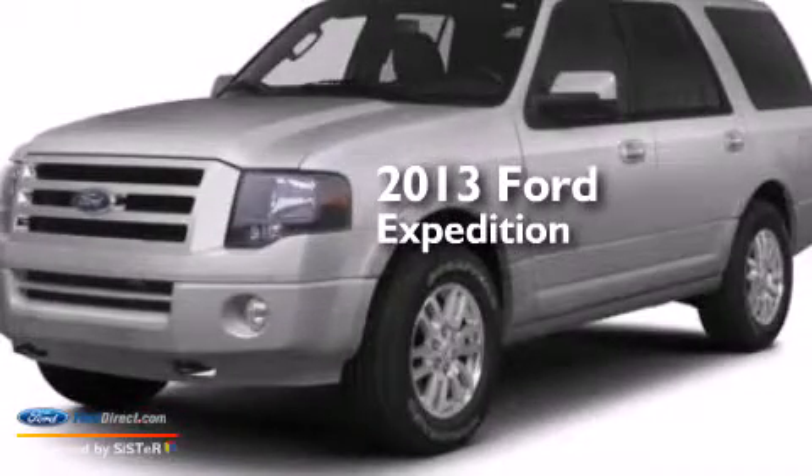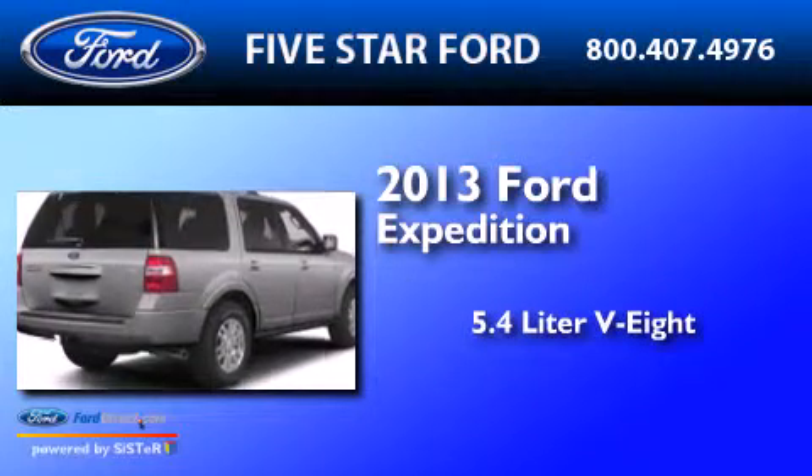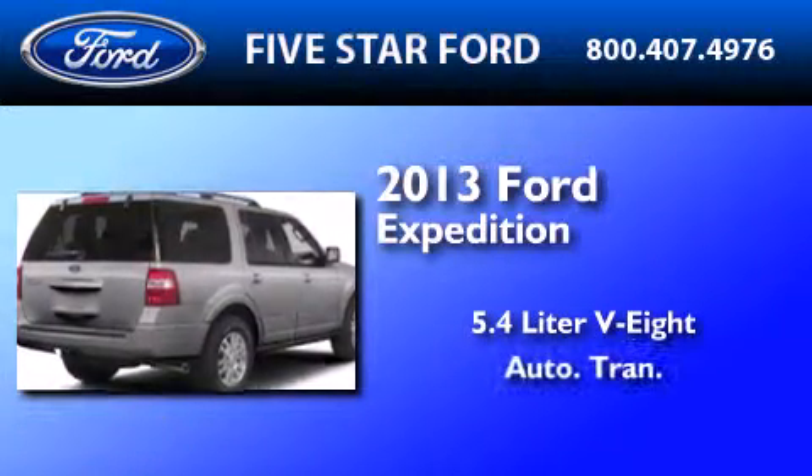This is a brand new 2013 Ford Expedition. It features a 5.4-liter eight-cylinder engine and an automatic transmission.